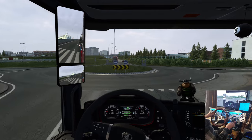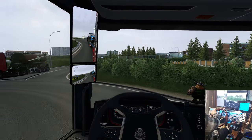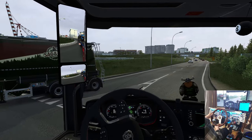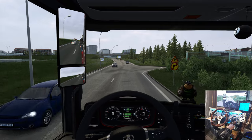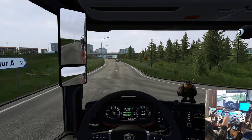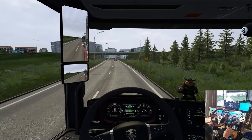Trying a different mirror than last time. This one has the convex mirror on the driver's side. We just don't have that backup mirror up in the middle, but I can live without it.